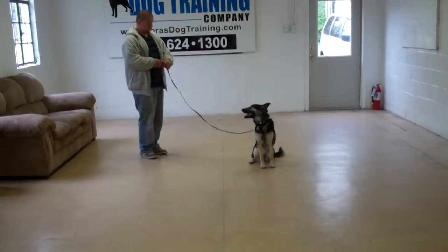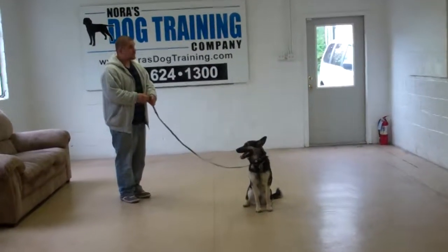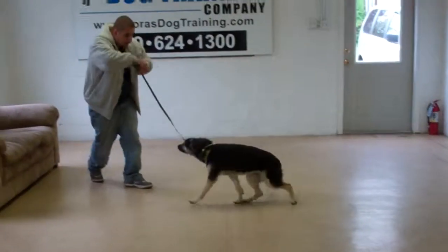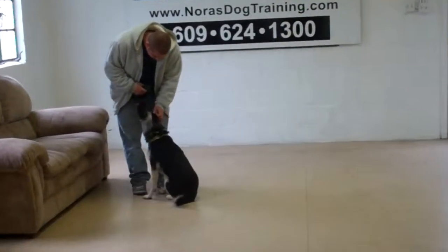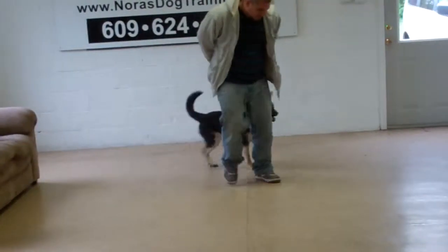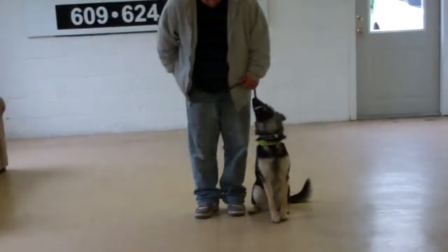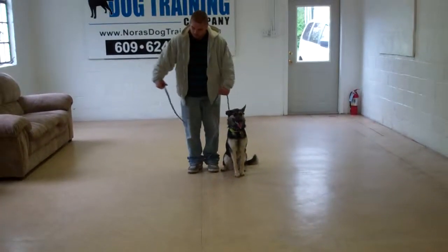The next exercise that we're going to demonstrate is the recall, or the come command. You use her name and a happy voice. She comes right in front, and she should sit facing your knees — that eliminates her jumping all over you. Then Barry has her return back to heel position, always back to where they started, always back to heel. He's going to leave her in another sit stay.